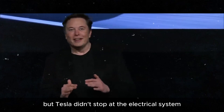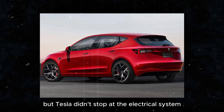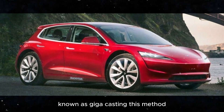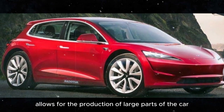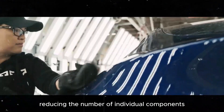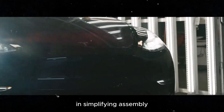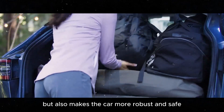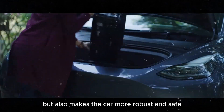Tesla didn't stop at the electrical system. They are also using a casting process known as gigacasting. This method allows for the production of large parts of the car in a single piece, reducing the number of individual components and simplifying assembly. This not only lowers production costs, but also makes the car more robust and safe.